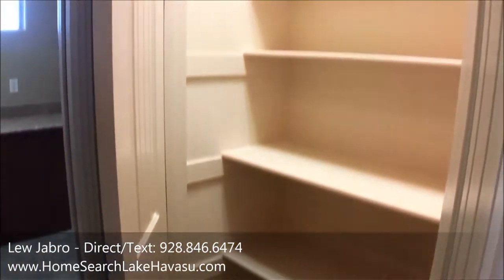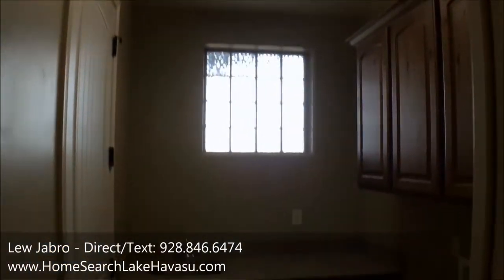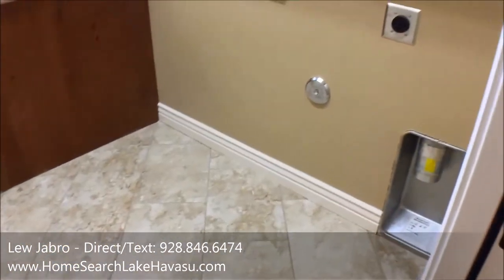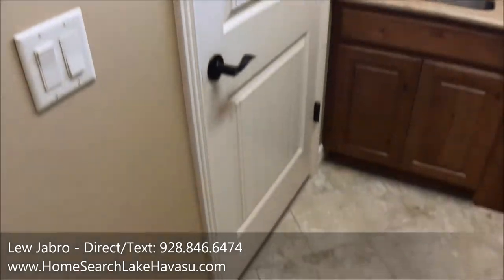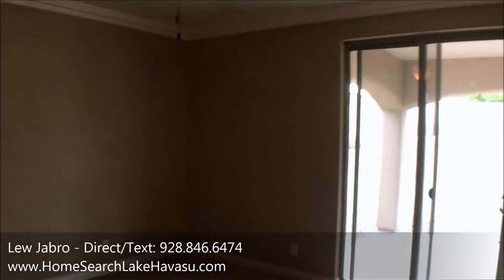There's a pantry off the kitchen, and the indoor laundry is right back here with hookups, plus a door out to the garage. This is the master bedroom, with a slider out to the backyard — great for a future pool or just to hang out on the patio.